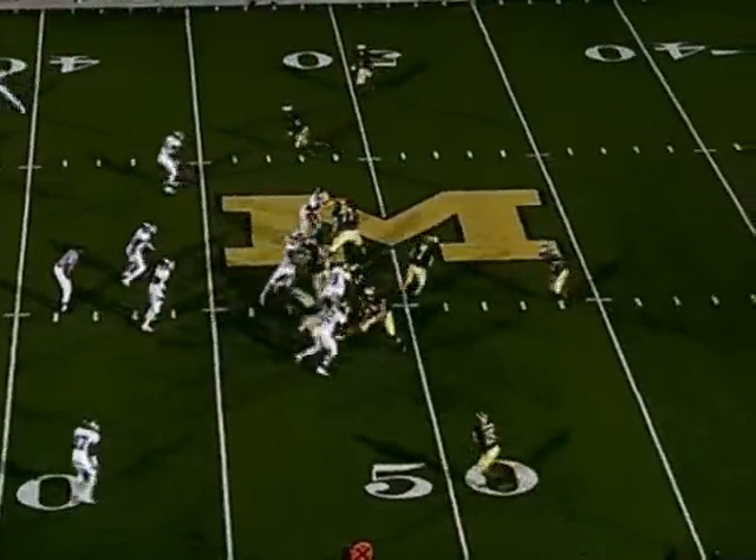Roderick, center David Boz, gives to Hart on a delay. Comes up the middle, breaks left, gets a block from Preston down the sideline. To the 35-30-25 and out of bounds at the 21 of Michigan State.